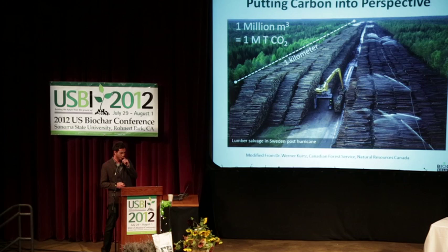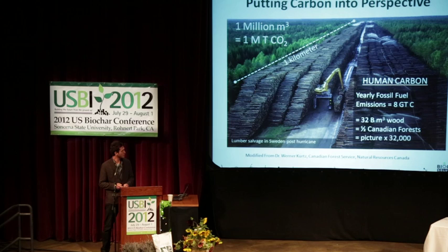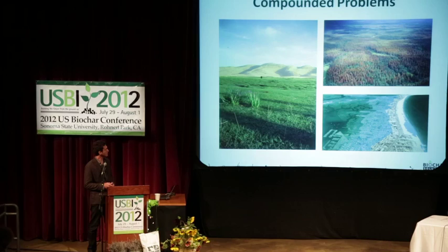When it burns and decomposes, this tree emits about a ton of CO2. When you scale that up, you look at this picture — it's quite a phenomenal picture. This is from a lumber salvage operation in Sweden after a big hurricane. All these trees blew down and the government of Sweden decided they needed to collect them. So what you're looking at is about a kilometer-long pile of wood, and this picture represents about a million tons of CO2. Every year humans emit eight gigatons of carbon — that's about 32 billion tons of CO2. So that's this picture times 32,000 — that's how much CO2 we emit every year through the combustion of fossil fuels.